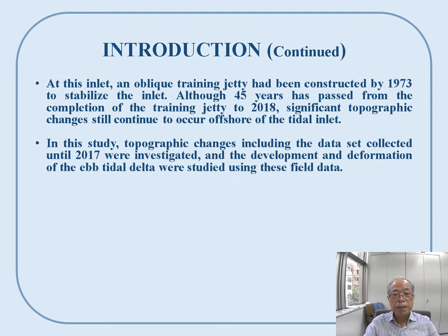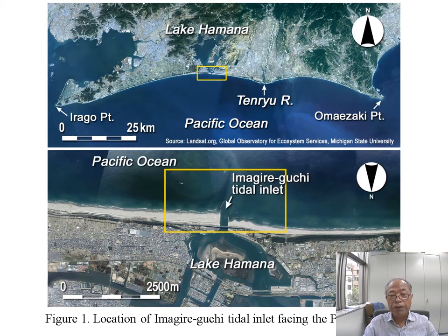At this inlet, an oblique jetty had been constructed by 1973 to stabilize the inlet. Although 45 years have passed from the completion of the training jetty to 2018, significant topographic changes still continue to occur offshore of the tidal inlet. Topographic changes including the dataset collected until 2017 were investigated, and the development and deformation of the tidal delta were studied using this data.